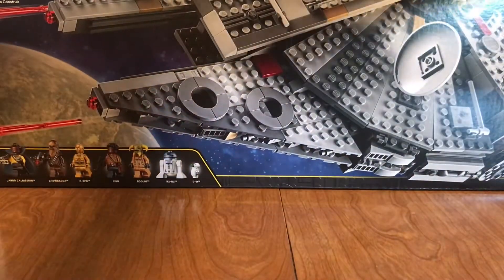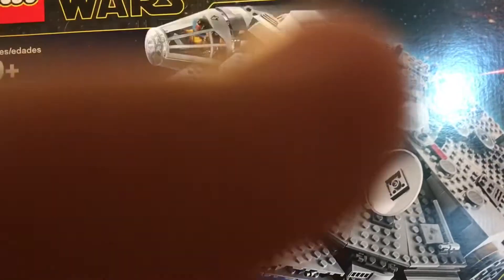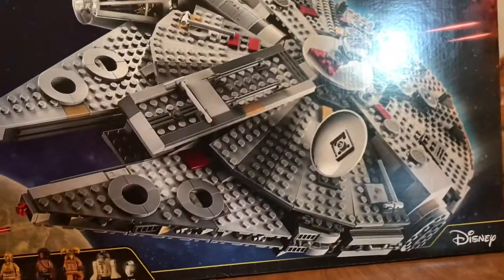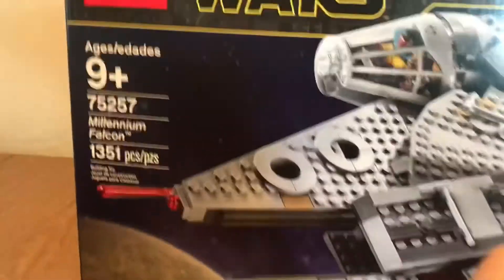It's an older set, but still not retired. It's the 2019 Millennium Falcon. I have it here. It's so great that I got it.